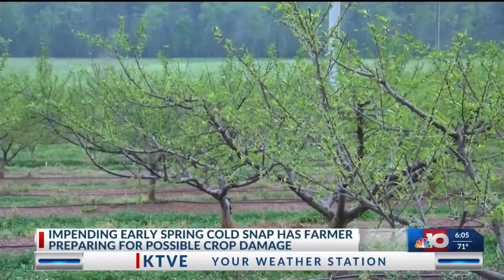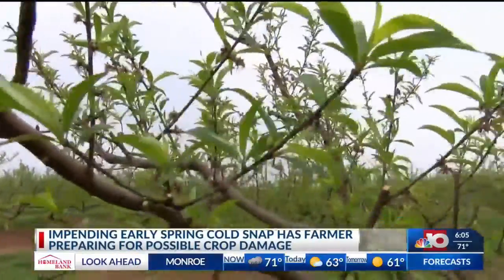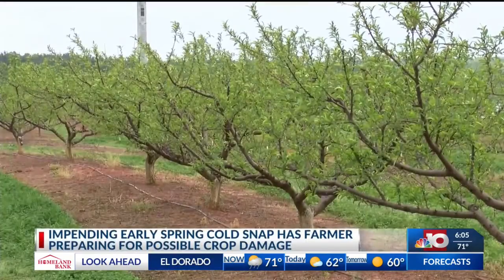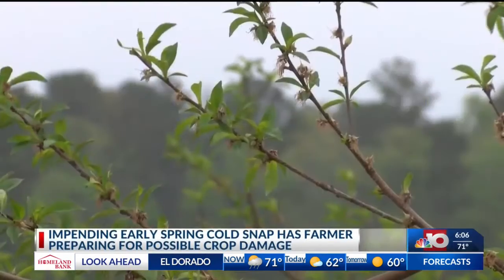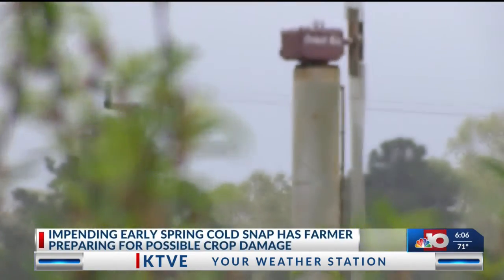Spring is in the air at Meacham Farms in Ruston, as all of their 1,600 peach trees are now past full bloom stage. The little peaches right now are very vulnerable. Instead of burning for warmth, they've switched to something that's not only more environmentally friendly, but often used in the summertime to keep us cool — giant fans.